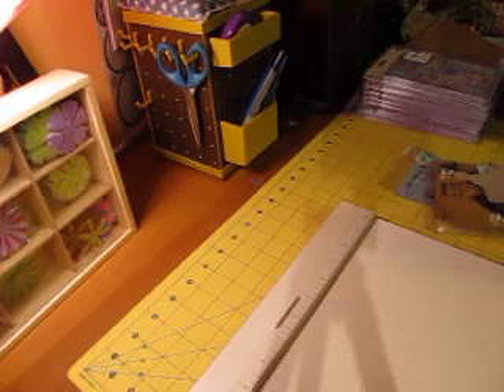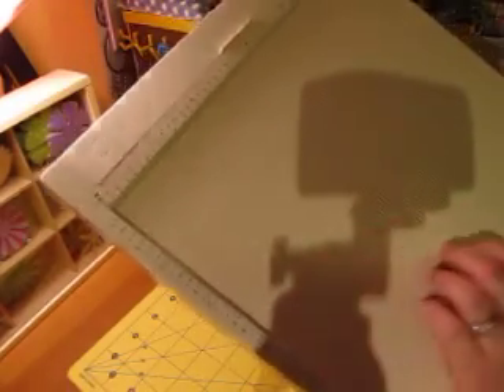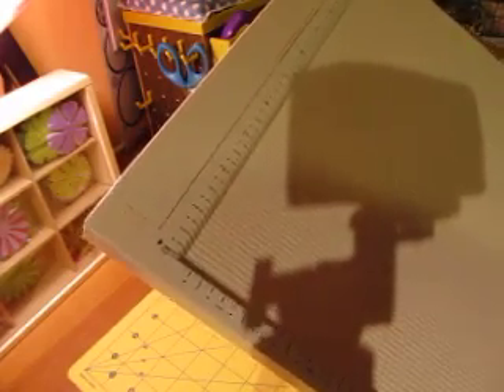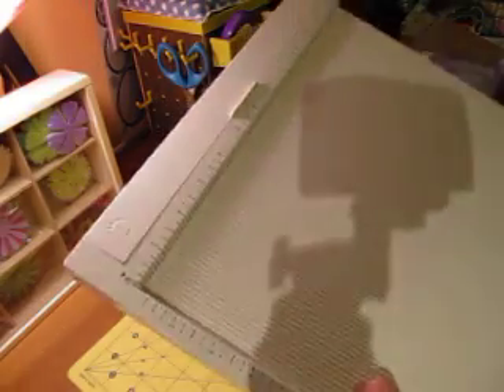My big purchase for this week was my Martha Stewart scoreboard. I don't know how I got on without this because it's really awesome, especially now that I'm making books and things. It'll also be nice for when I make cards.